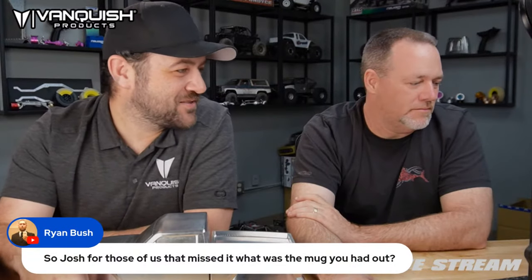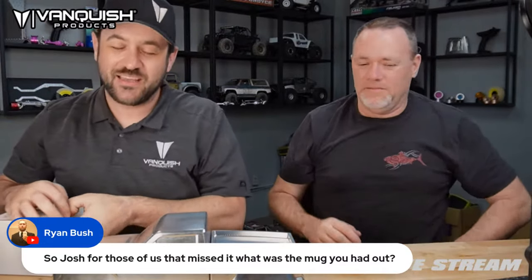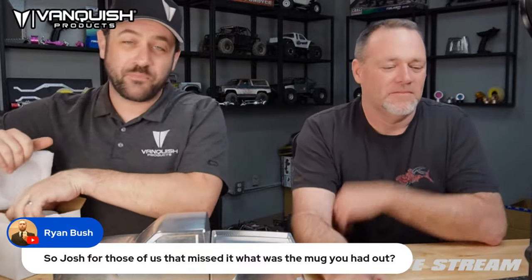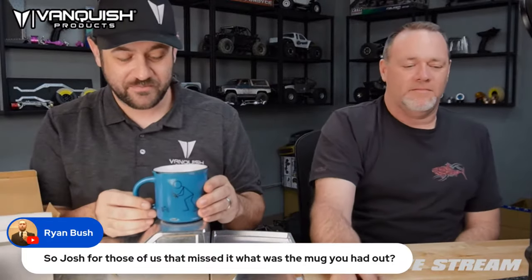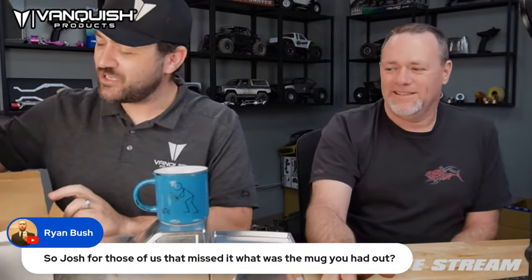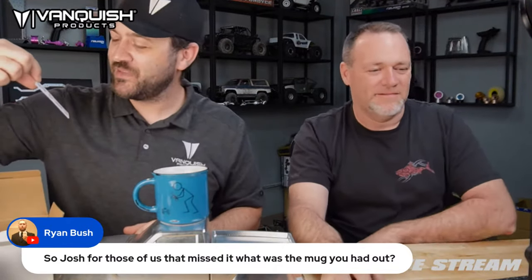The mug I had — that's the blue version of the Comp Stance mug. We previously had a black one, but this new blue color is really nice. It's in the apparel section of the website. Good job to Brandon and Michelle — it comes with a nice little card and everything when you buy it.